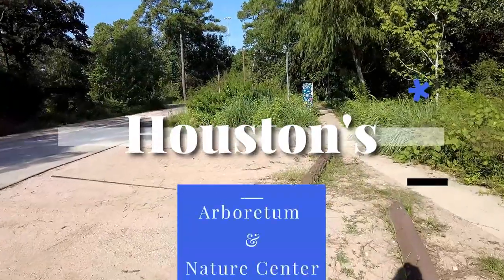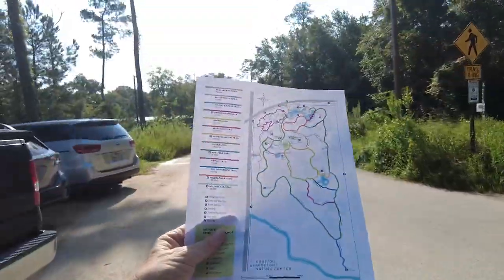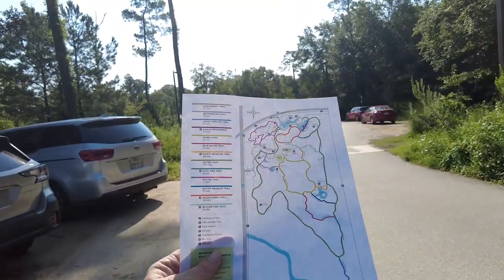Good morning everybody! Welcome to today's video. We got a fantastic one for you so let's get started. They do provide maps you can download from the website.